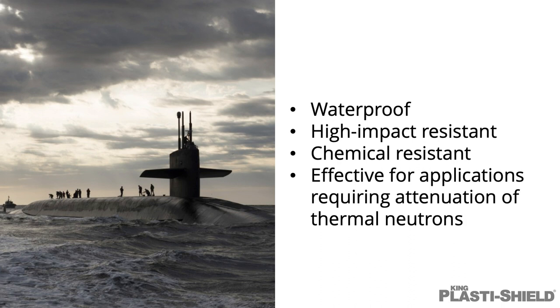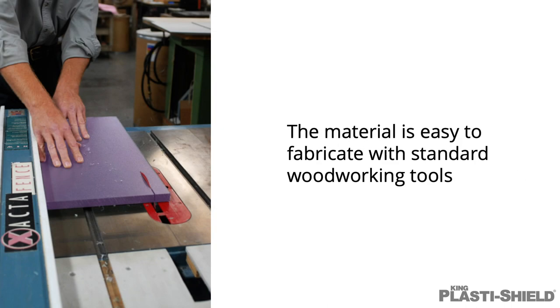It is waterproof, high impact resistant, chemical resistant, and effective for applications requiring attenuation of thermal neutrons. The material is easy to fabricate with standard woodworking tools.